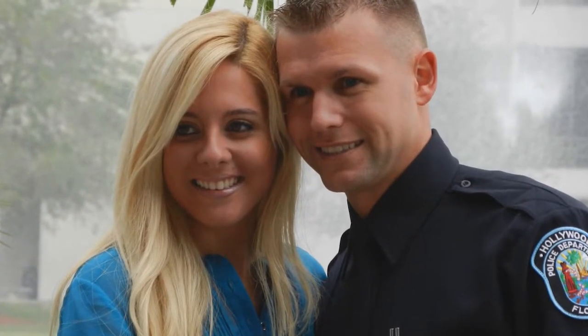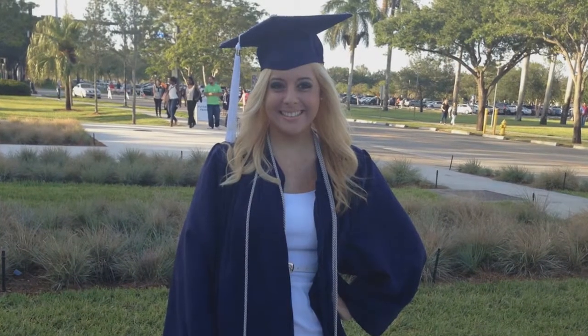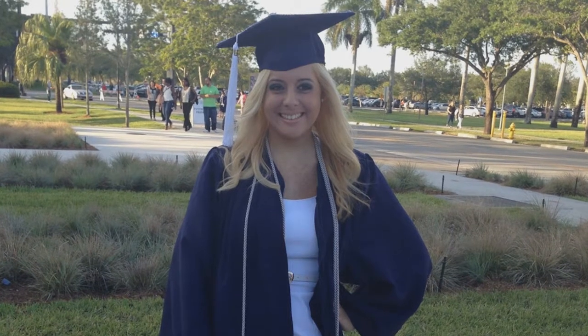I first met my future daughter-in-law in 2013 when my son graduated the police academy. Just looking at them, the family knew that Jen was a keeper — great girl. Later on that year, she was diagnosed with leukemia.